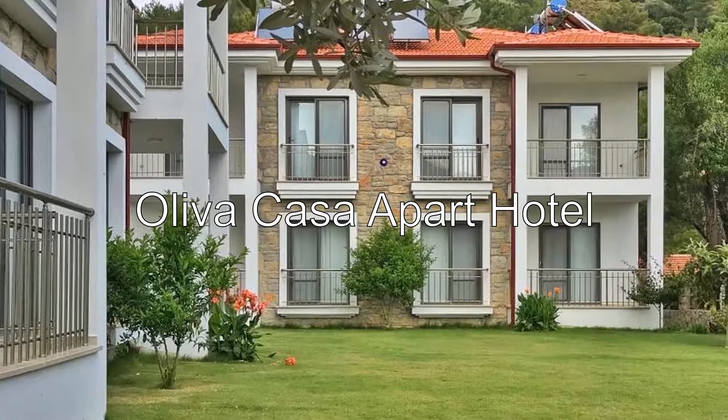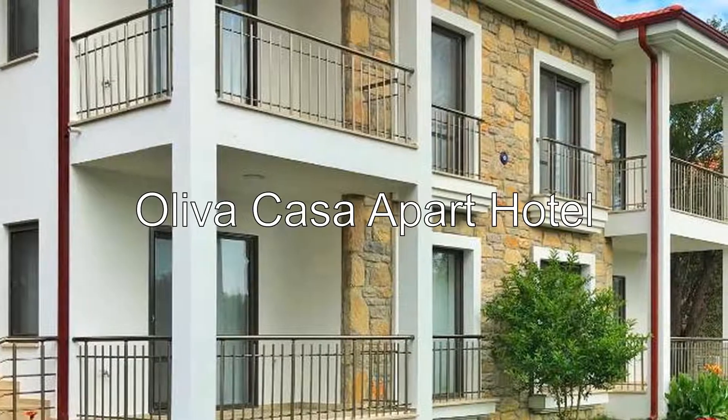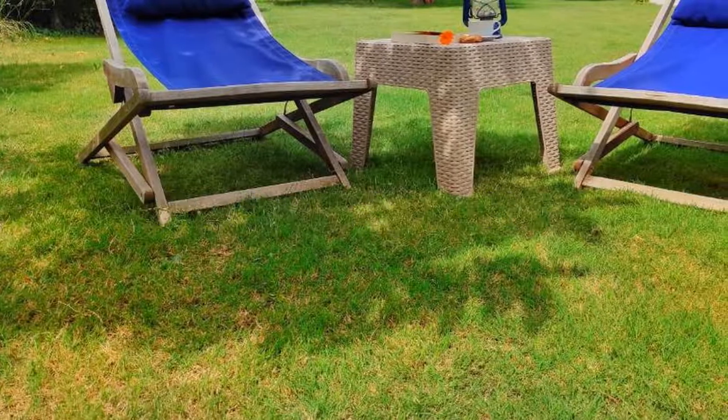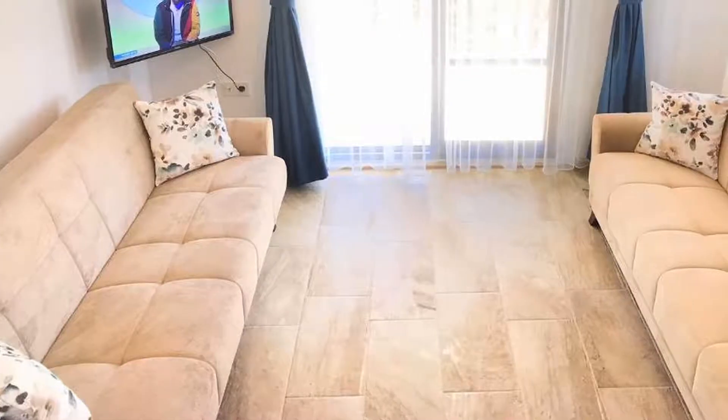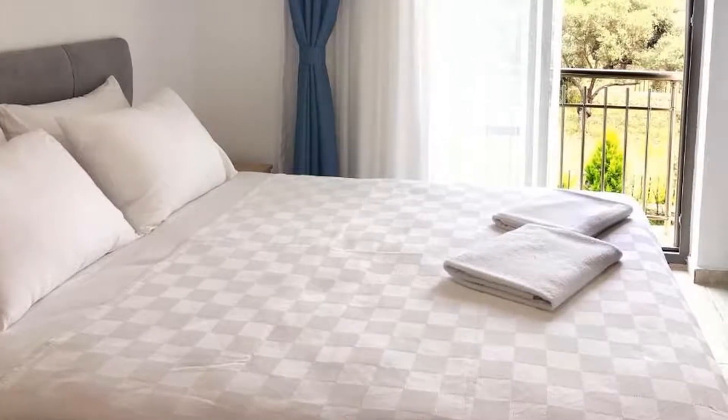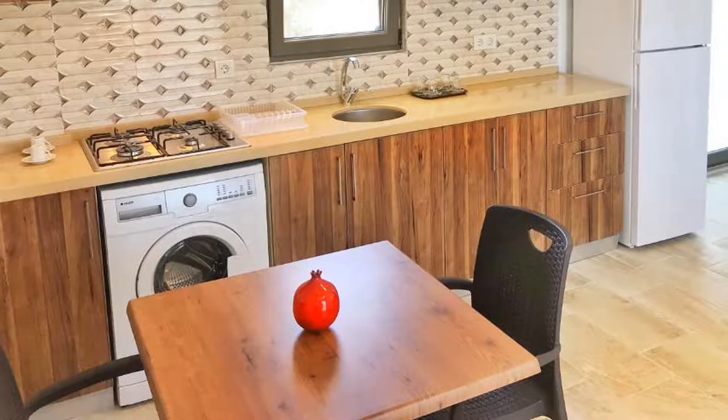Good day, ladies and gentlemen. Let me introduce you to Oliva Casa Apart Hotel — a three-star hotel with a 9.8 rating on Booking.com, situated in Datça in the Aegean region, with Ovabükü beach reachable within 1.1 kilometers.